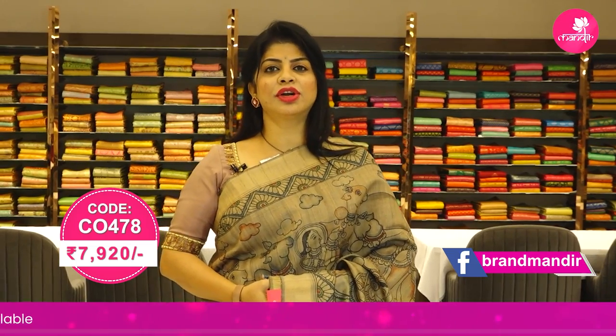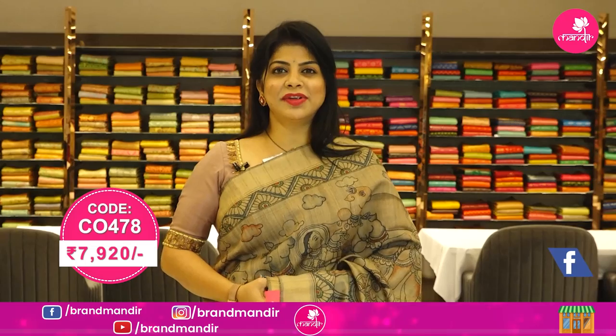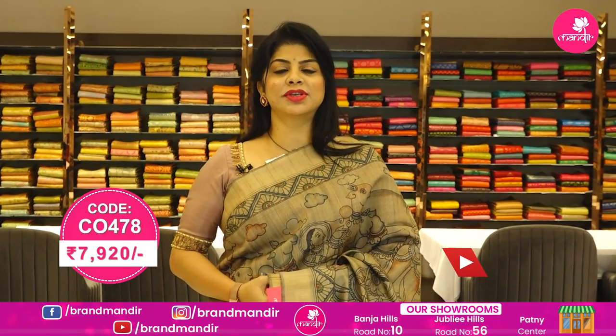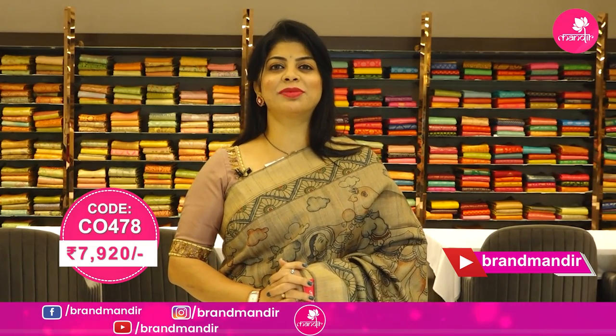To buy this lovely saree, take a screenshot along with the pricing and details displayed on screen and WhatsApp us on 733 733 7000. Follow us regularly on Instagram and Facebook — that is the Brand Mandir page. Subscribe to our channel Brand Mandir on YouTube and press the bell icon so you will be notified whenever we upload a new collection.